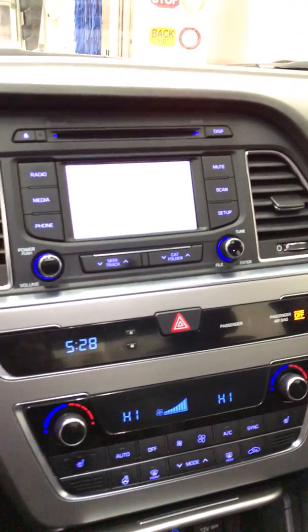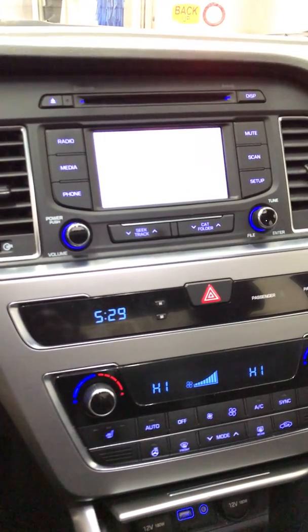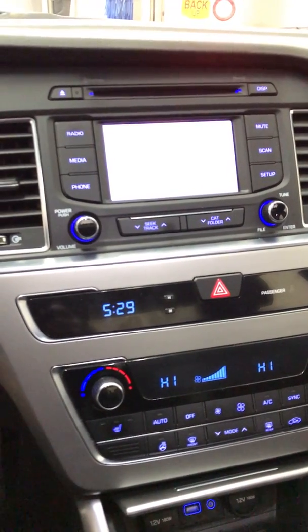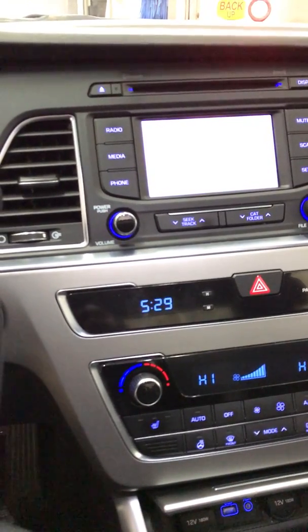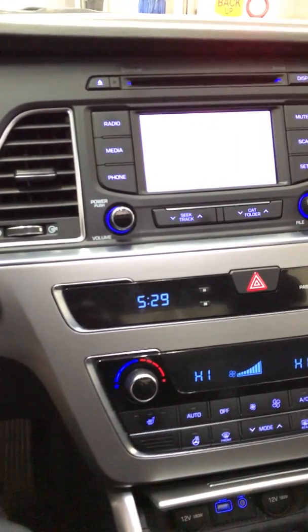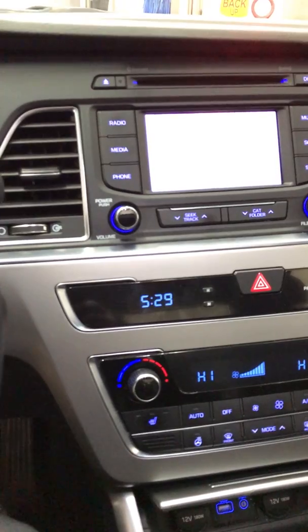Well, before I let it go, I'm going to say again — thanks for inquiring for the 2015 Hyundai Santa Fe from River City Hyundai. We appreciate your business and your inquiry, and we look forward to doing business with you. In case you have any questions or concerns, you can always contact us at any time, and we'll be more than happy to answer those questions and provide you with any answers to your inquiries.